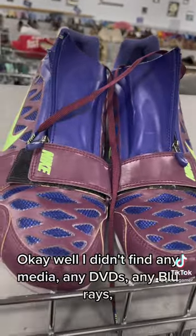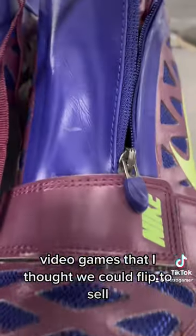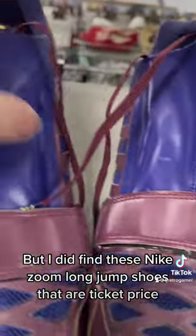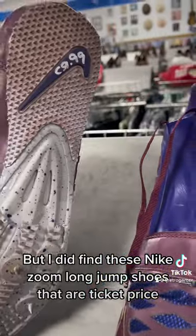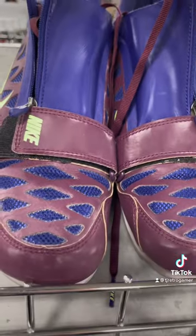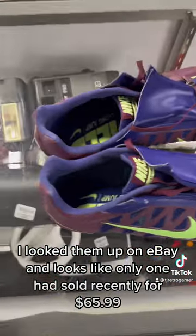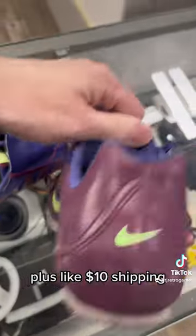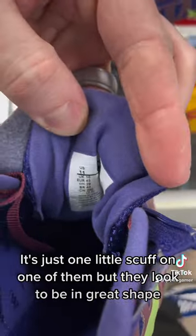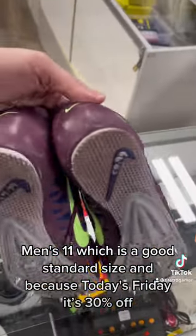I didn't find any media — any DVDs, any Blu-rays, or video games that I thought we could flip to sell — but I did find these Nike Zoom Long Jump shoes. Ticket price is $9.99 and they're in good condition. I looked up on eBay and it looks like they only sold recently for $65.99 plus like $10 shipping. There's just one little scuff on one of them, but they looked to be in great shape. Men's size 11, which is a good standard size.